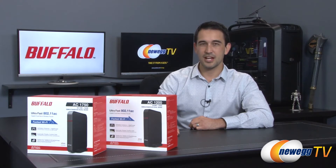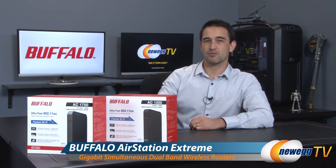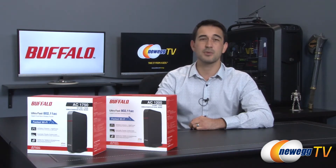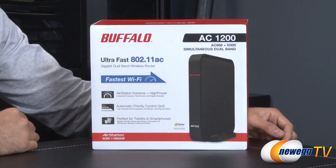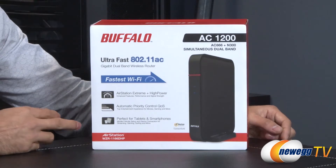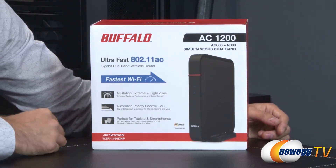Hello everyone and welcome back to Newegg TV. I'm Steve and today I'm going to do an overview and a step-by-step demonstration of these Buffalo AirStation wireless routers. These are the WZR-1750DHP and the WZR-1166DHP. Here's the front of Buffalo's AC1200 model, the WZR-1166DHP.